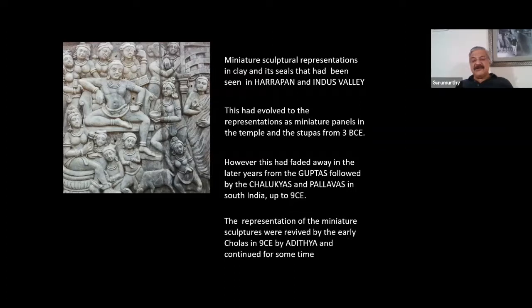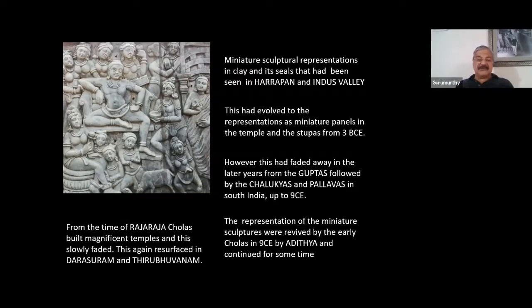The representation of miniature sculptures in the temple was revived by the early Cholas in the 9th century by the great Aditya Chola, son of Parantaka Chola, and it continued only for some time. From Raja Raja's time, the Cholas started building magnificent temples and this art of representing miniature sculptures slowly faded away. Again, after some time in the imperial Cholas, it resurfaced in miniature sculptures seen in Dharasuram and Kirubovalam. What we see about miniature sculptures of the early Chola pertains to the Aditya and Parantaka period.